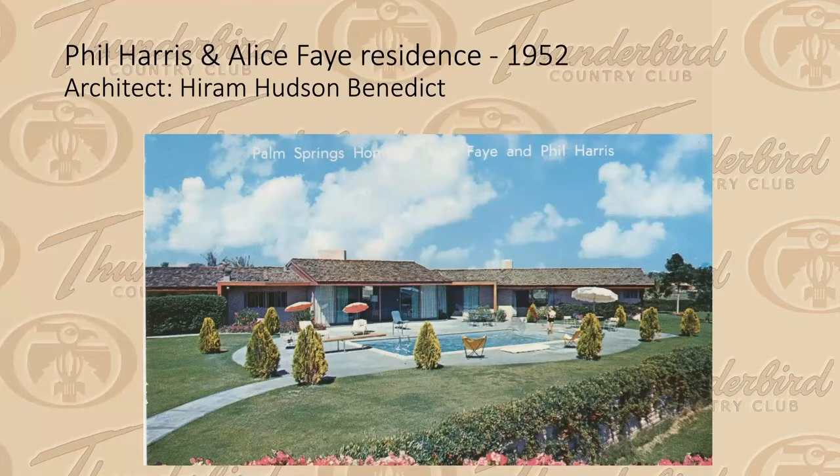Also in 1952, another ranch-style home — this one by Hiram Hudson Benedict. The house is still there but has been recently remodeled. Phil Harris and Alice Faye were long-time residents of Thunderbird Country Club and huge golfing fans who got all their friends to build houses next to them. Milt Hicks — whose family owned the water company and building supply company in Palm Springs — had a house almost identical to this next door, and that's still there too, though again remodeled.